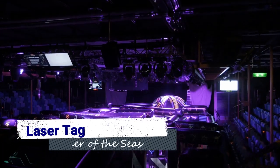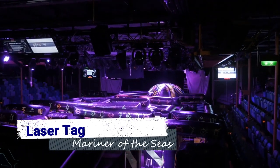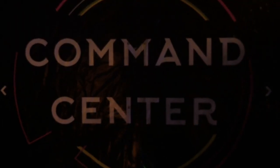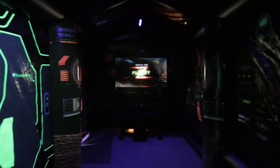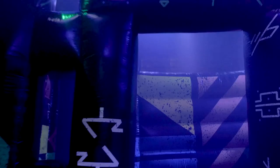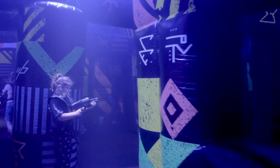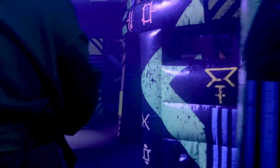Another new addition to Mariner of the Seas is Laser Tag. A growing trend in the cruise industry recently, this game of Laser Tag is an out-of-this-world glow-in-the-dark version held in Studio B on select days and times. Gear up with your laser blaster and get ready for a family-friendly competition as you go head-to-head in the battle for Planet Z.